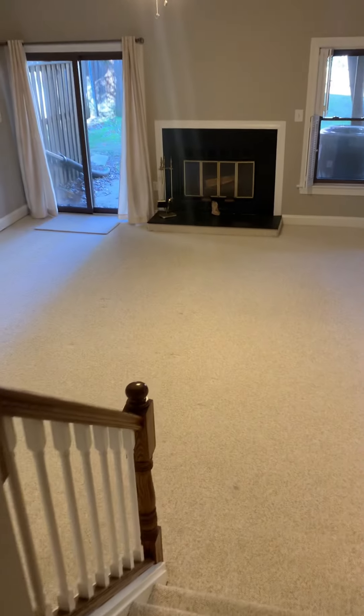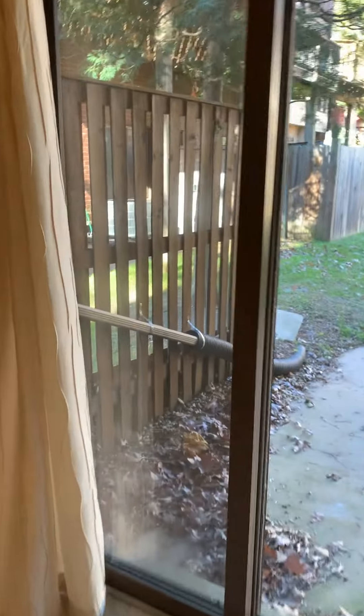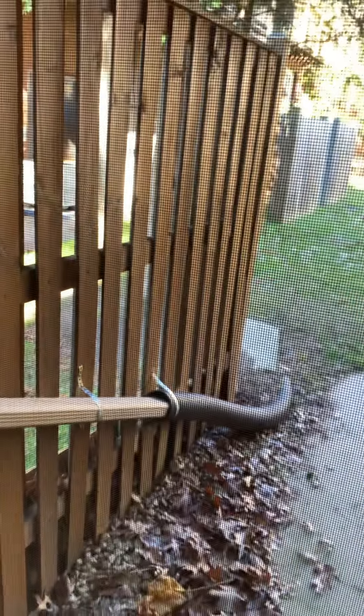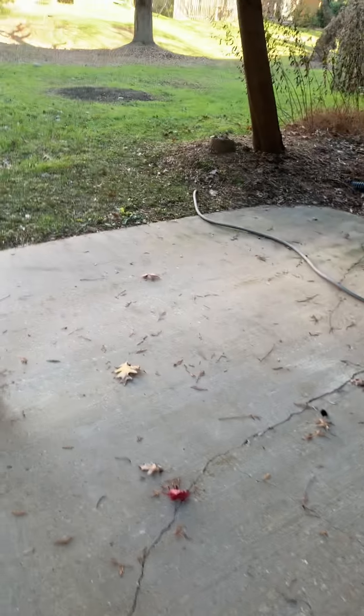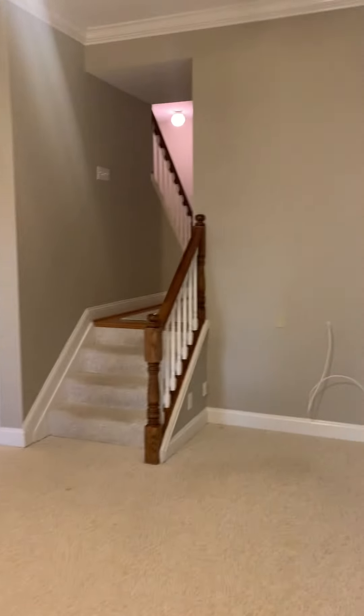Down here is a huge, massive basement area with a nice wood-burning fireplace. You can put some stuff under the steps if you want. There's also a little patio. Really tall ceilings down here — they're huge, probably the tallest we've seen in any unit.